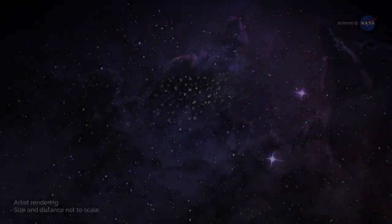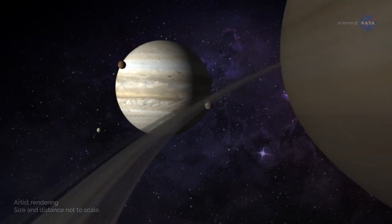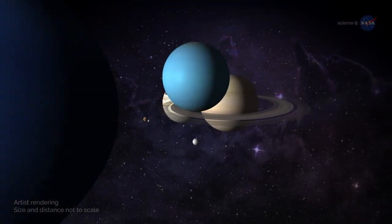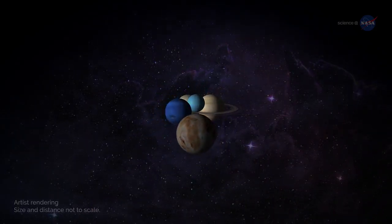Farther from the Sun, in the sub-freezing temperatures of the outer solar system, it may seem impossible for liquid water to exist. However, not only does it exist, but in some places it may be more abundant than on Earth.